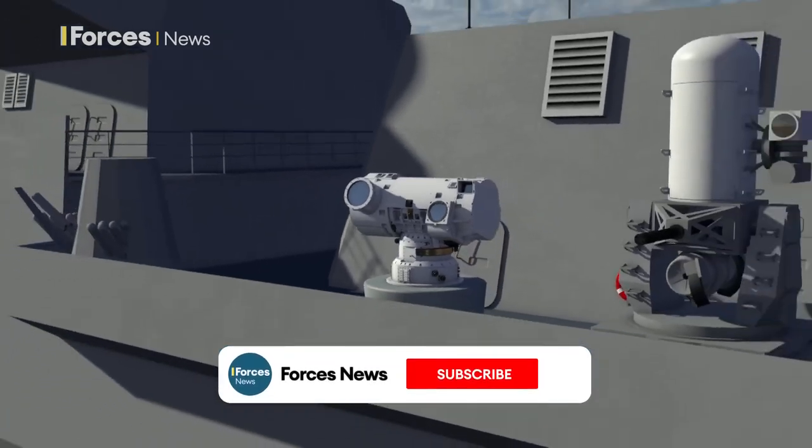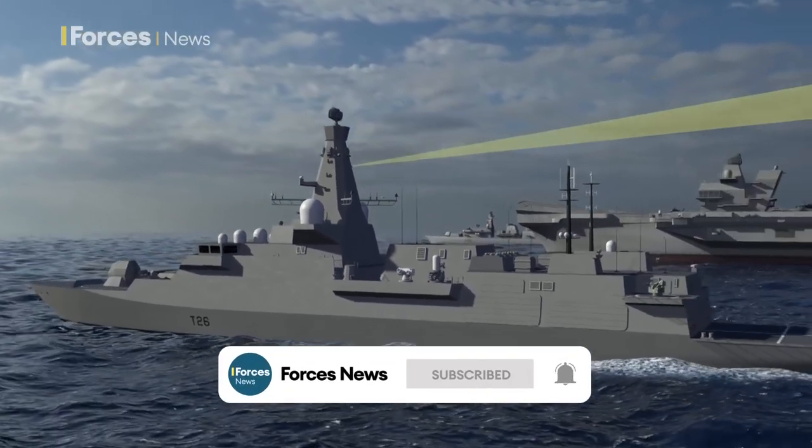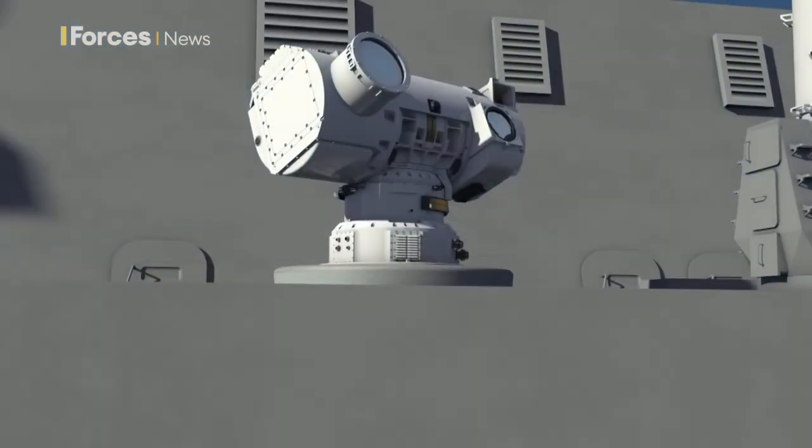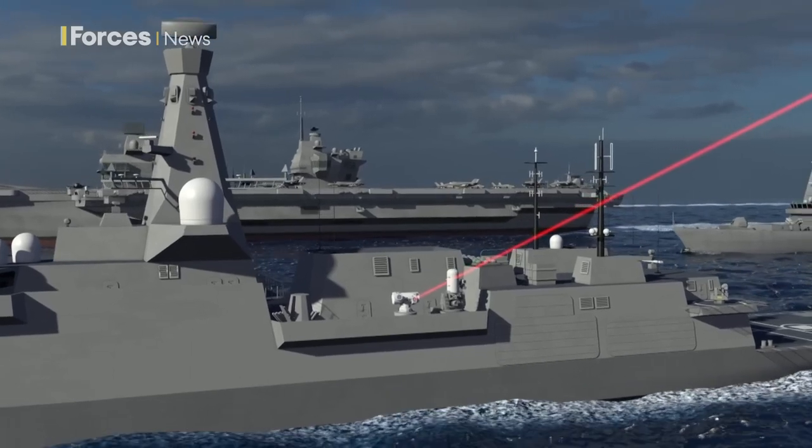Scientists say Dragonfire proved itself in testing in Scotland and has the potential to transform the UK's defence capability. It could be used on land or sea and would remove the reliance on high-cost ammunition.